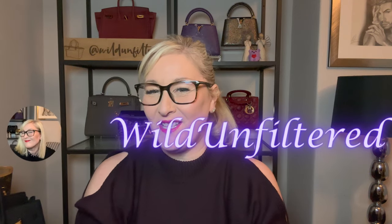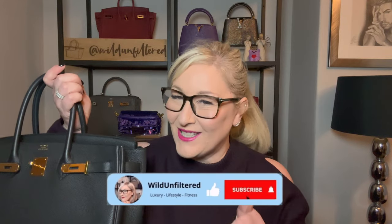Hi guys, welcome to another video. The Margot bag from The Row — is it the new Birkin? This is the Birkin, and I've also got my hands on the Margot bag. What do I think? Is it the new Birkin? Can anything be another Birkin? Let's discuss. I went to London recently and managed to get my hands on the Margot bag from The Row — I went to the flagship store.